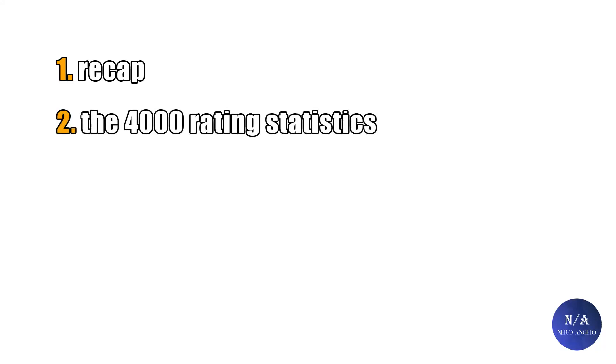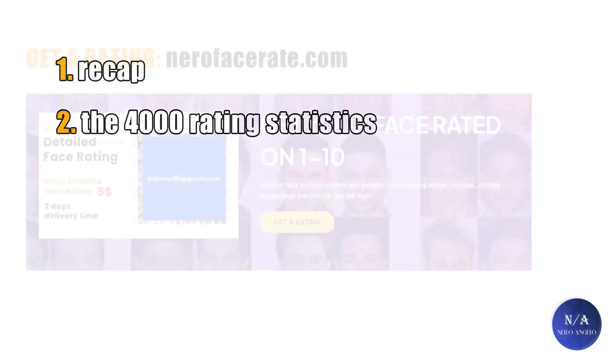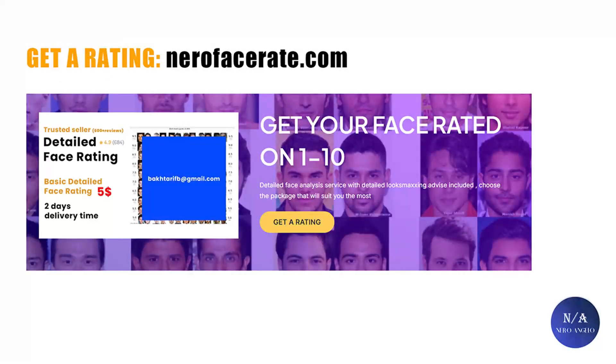The first part will be about the concept of ratings, a small recap. And the second part will be about the statistics of the 4,000 ratings. If you want to support the channel and get your face evaluated by me with personalized lookmax advice, the link will be down in the description. My blog is also linked below if you want to read more about topics like these. Let's get this video started.